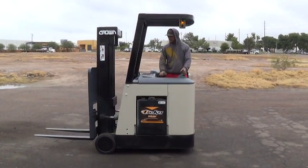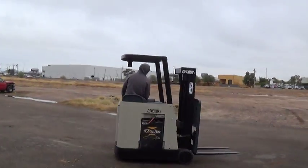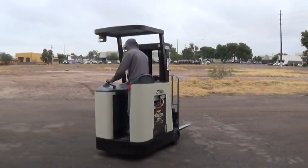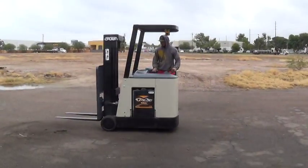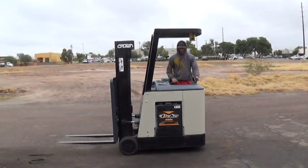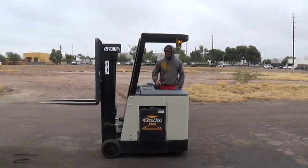We have a 2006 Crown forklift. The model is an RC3020-30-190. It has an 83-inch lowered mast height, forks raised to 190 inches, runs on 36-volt electric battery, and has a 2011 DECA battery.